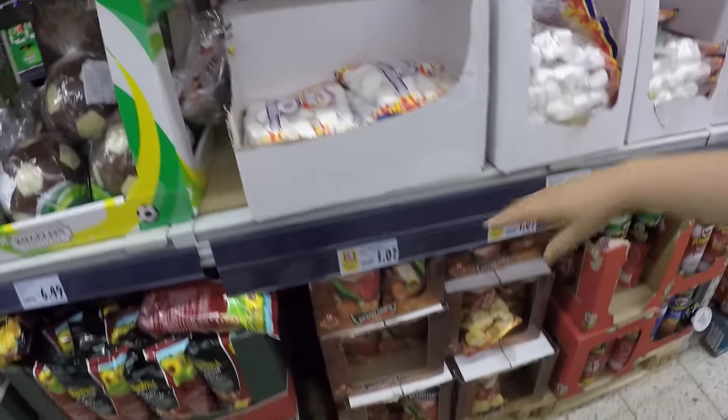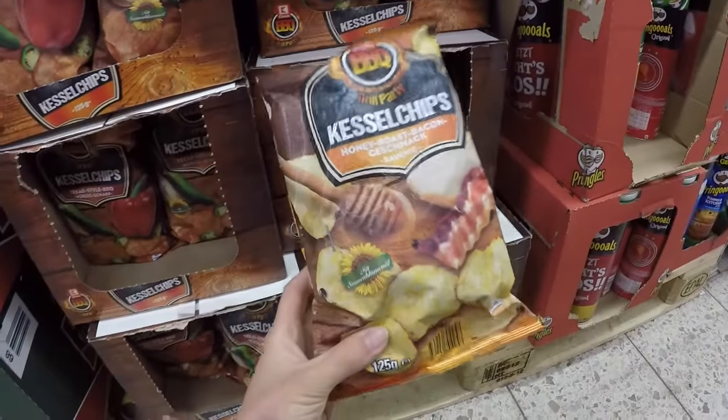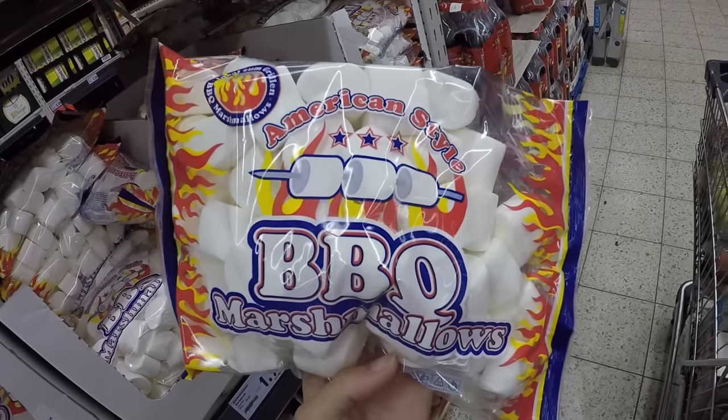There's a chocolate ball bigger than my hand! I got these last time we were here — these are dangerous. Honey bacon kettle chips, American-style barbecue marshmallows!